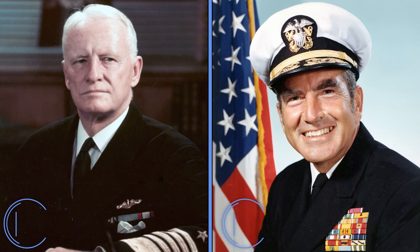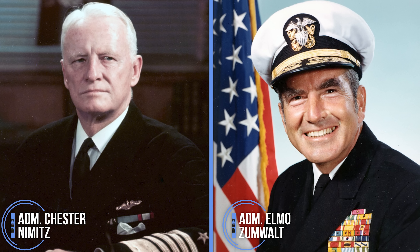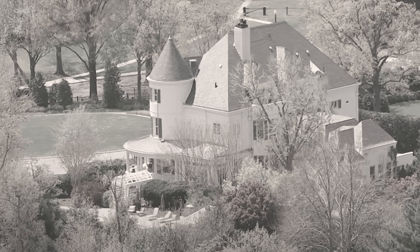For the next five decades, prominent figures like Admiral Chester Nimitz and Elmo Zumwalt resided there, turning the home into a revered symbol of naval tradition. The residence served as both a private retreat and a place for official gatherings, solidifying its role in the ceremonial aspects of the Navy.